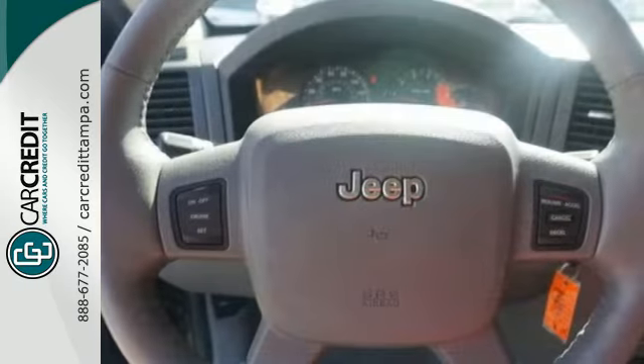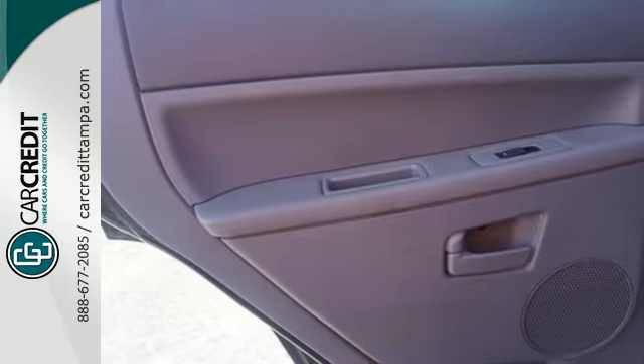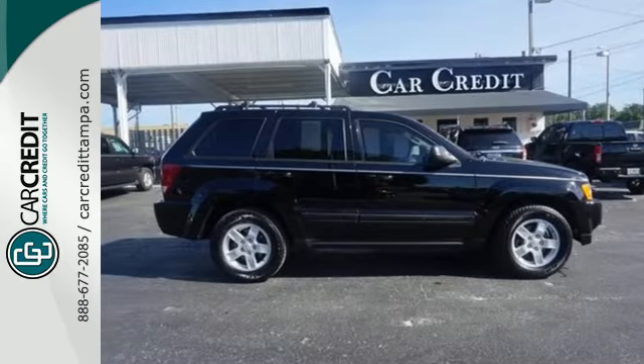This Grand Cherokee offers the best of all worlds with the space, versatility, and power of an SUV with the supreme comfort and handling of a car. Test drive it today.